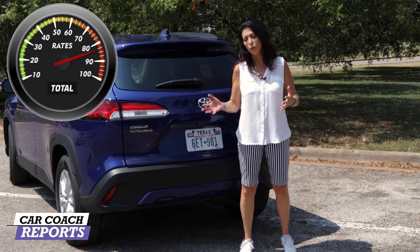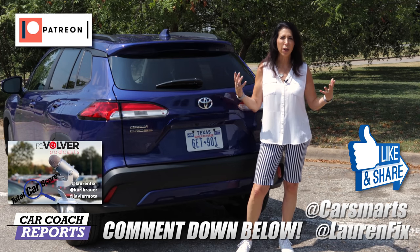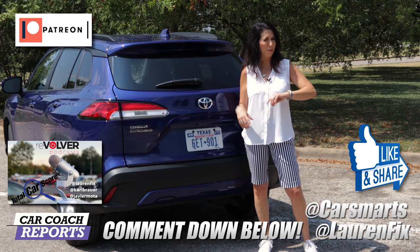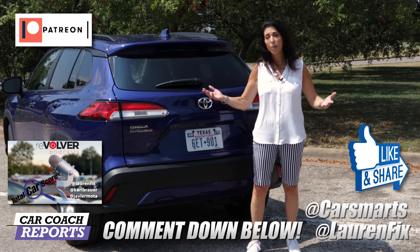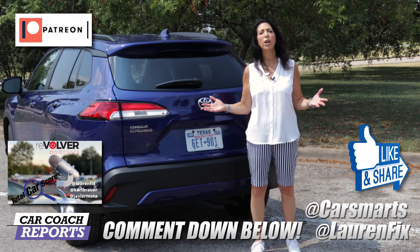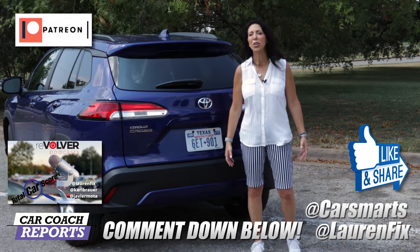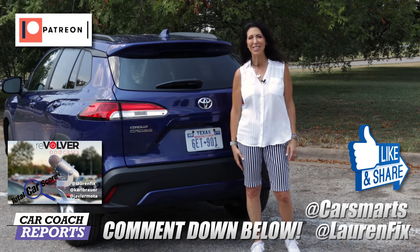If you have additional questions, put them in the comments below — dealers may not have answers yet as vehicles roll in. Additional add-ons like a Nightshade edition might be coming soon. If you got value from this video, please like, share, and subscribe. Find us on all forms of social media at Lauren Fix. Check out carcoachreports.com in English and Spanish, and our podcast 'Total Car Score' on all platforms. For more ways to save money, check out Lauren Fix's Guide to Loving Your Car, link in the description.